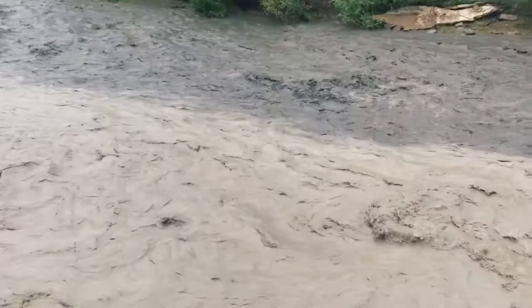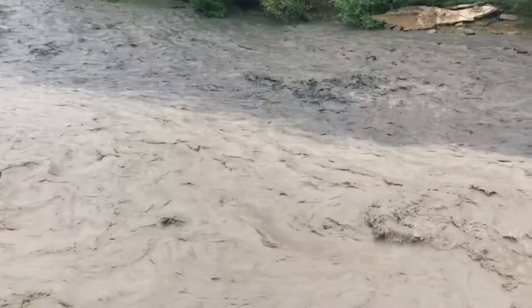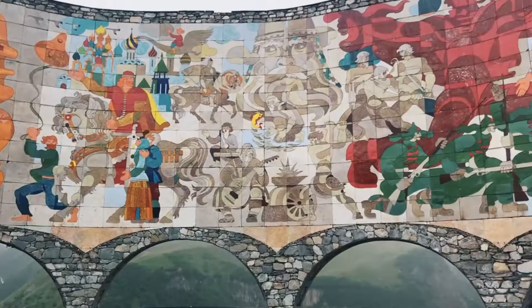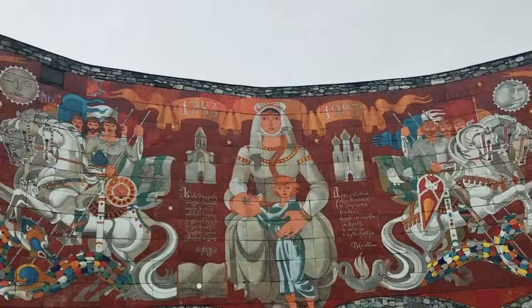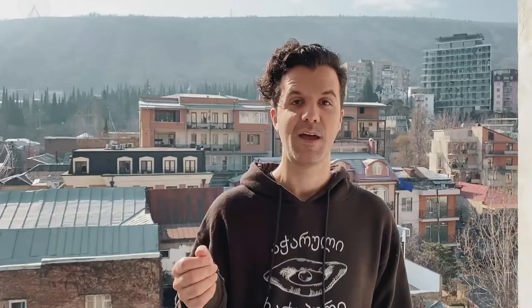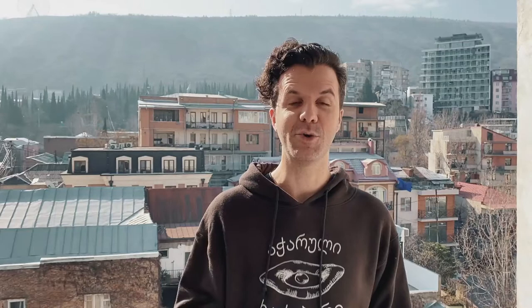Nearby we stopped to witness the phenomenon of the black and white Aragi rivers, whose colors refused to merge. The next stop was a quick one due to the cold — the Russia-Georgia Friendship Monument, erected in 1983 to celebrate the ongoing friendship between Soviet Georgia and Soviet Russia. On each side of the monument you find significant characters from each country's rich history.